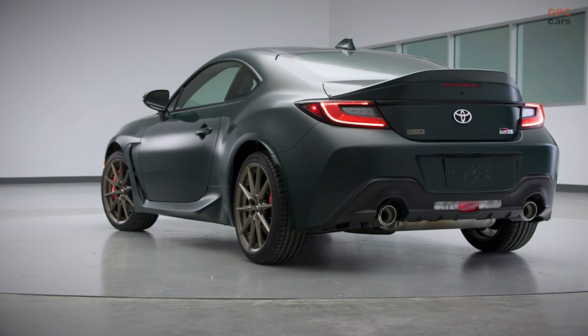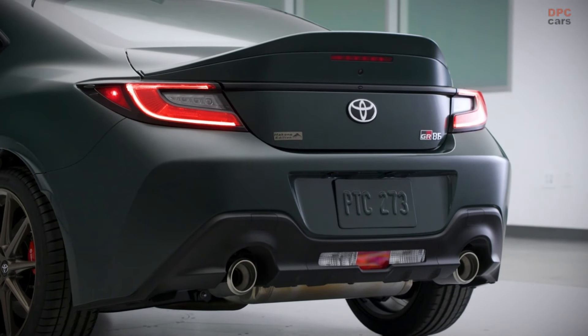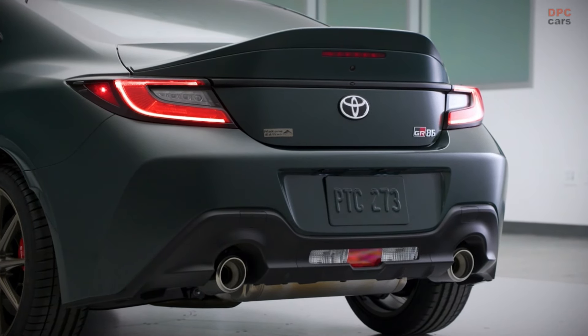The Special Edition will feature 18-inch satin bronze finished wheels, a color-keyed ducktail spoiler, black accents, and a Hakone badge.